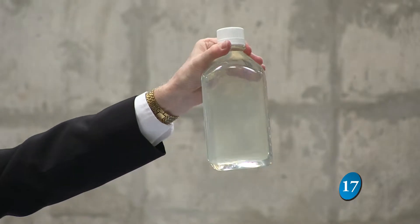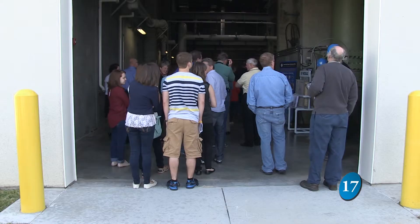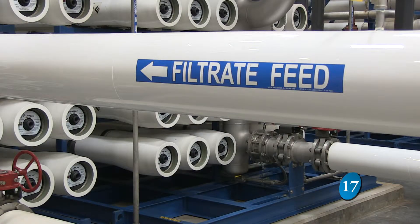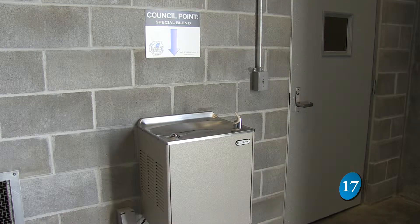General Manager of Council Bluffs Water Works Doug Drummey presents an open house allowing the public to see how it works. Everybody can come in and see how their water is processed and how we make drinking water and all the steps that go into it.